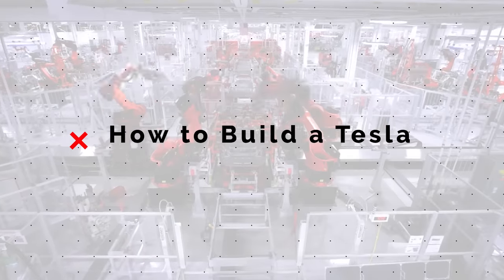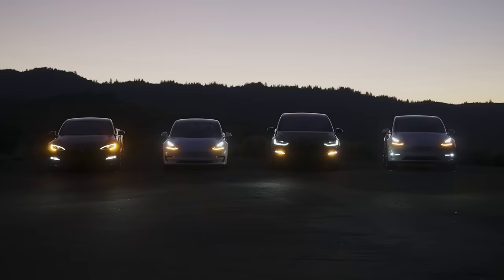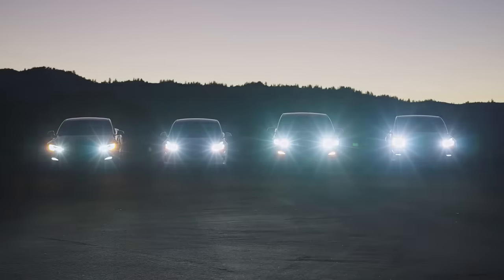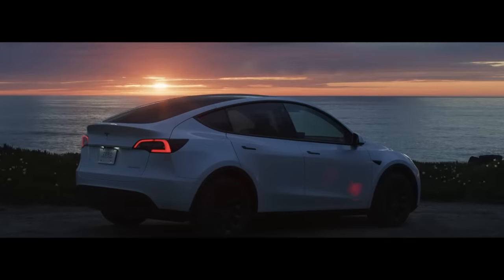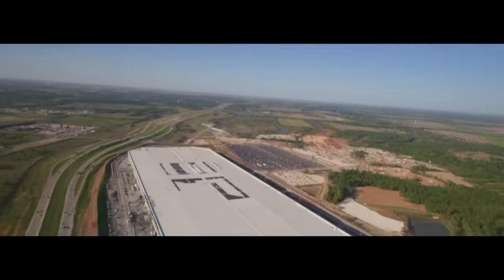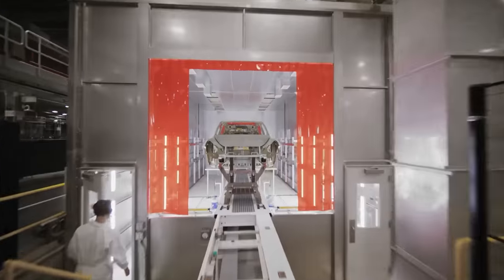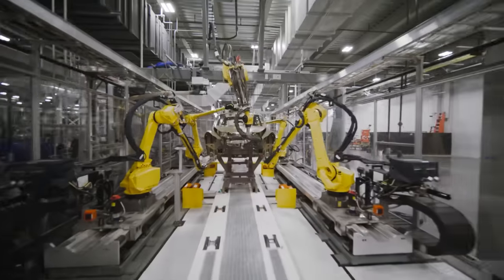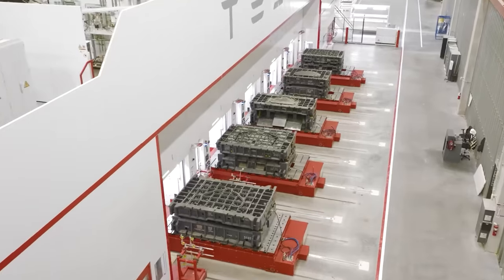Tesla makes a few different cars, like the Model S, X, and 3, and they all go together a little differently. But for the sake of today's example, we're going to focus just on Tesla's most popular vehicle, the Model Y — specifically the Model Y variation being built at the Gigafactory in Texas, because this is the clearest example of how Tesla makes a vehicle in a way that no other company on earth can match.